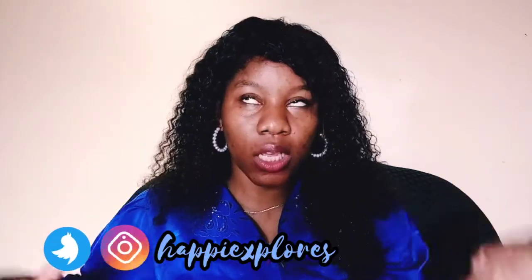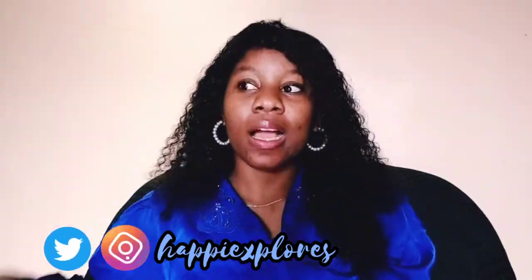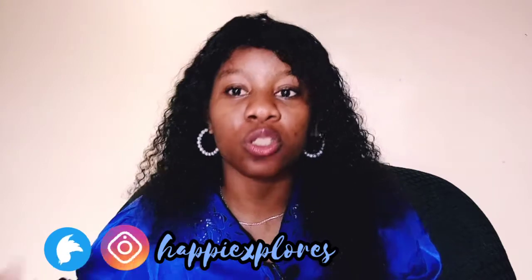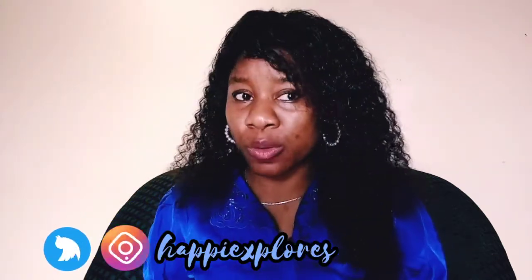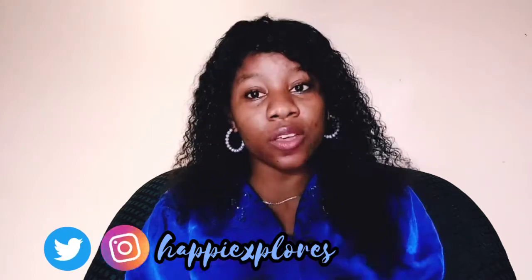Welcome back to my channel. Today we're talking about the Generation Google Scholarship. This video wasn't planned — I've been procrastinating it for a while. A lot of my friends and people have been asking me how to apply for this scholarship, so I finally decided to make this video today, rushing it a bit because of the upcoming deadline.